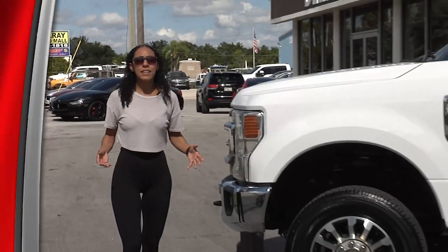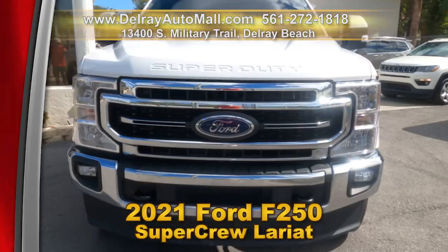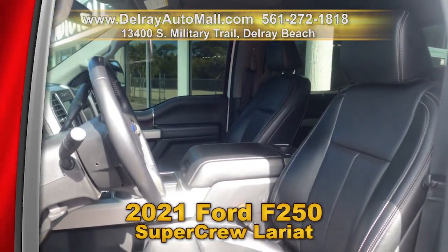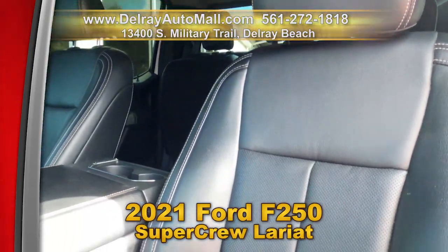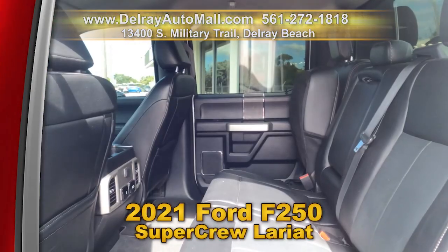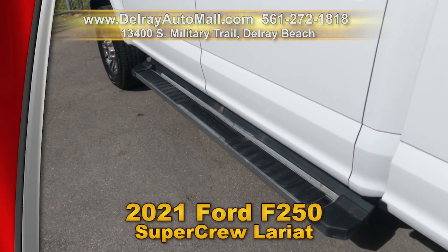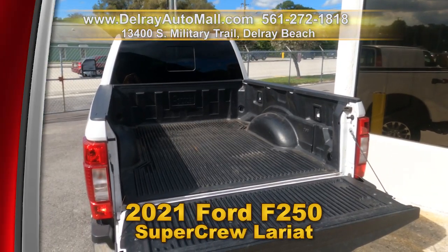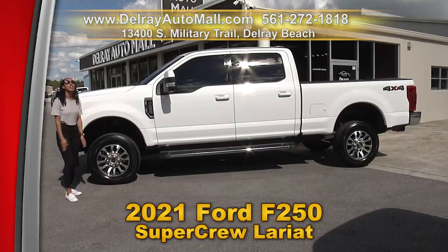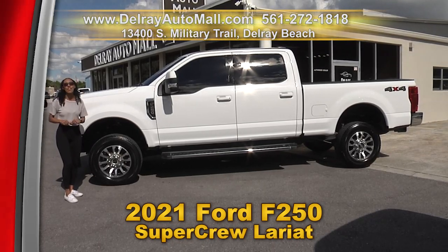Got lots of big stuff? How about a big truck? Check out our 2021 Ford F-250 SuperCrew Lariat 4x4. It has MyFord Sync app, leather interior, voice command navigation, a rear view camera, chrome running boards, drop-in bed liner, and so much more — but you have to come here to check it out for yourself. It has a clean auto check history. Hurry on over to 13400 South Military Trail right here in Delray Beach.